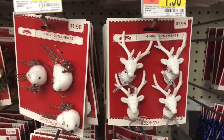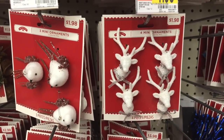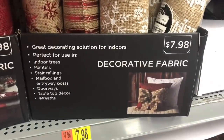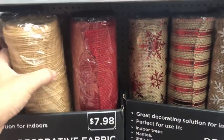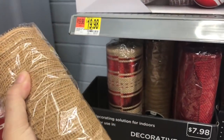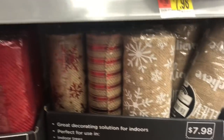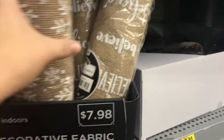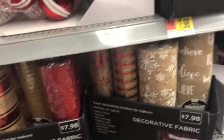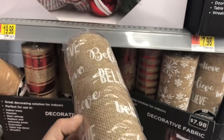Look at these mini reindeer — so cute! And what is this? Decorative fabric. This isn't going to last long. This doesn't look like good quality though — I want burlap without writing. It's all got writing, but that's cute. I love 'Believe' stuff for Christmas. I just literally want to make a bunch of Believe stuff this year.